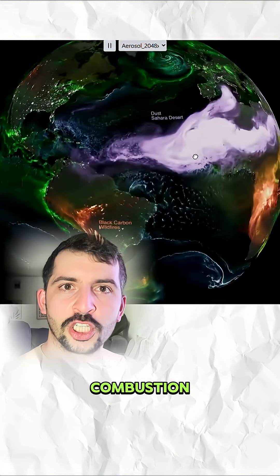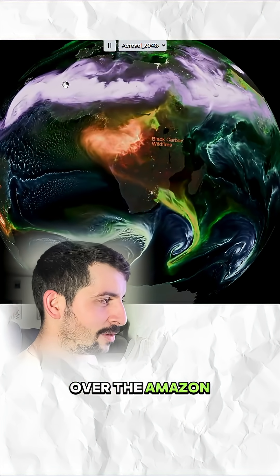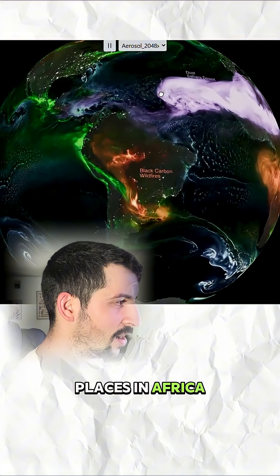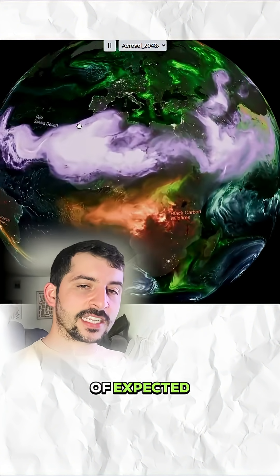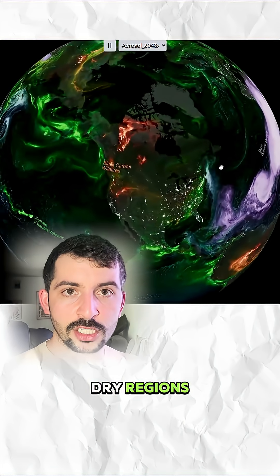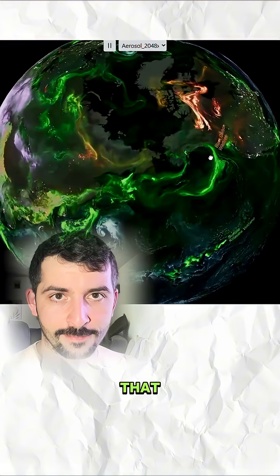In red we have black carbon, emitted by biomass combustion — think wildfires. We see plenty of activity over the Amazon as well as places in Africa and parts of northern North America, which is expected where you see more arid and dry regions, or places that are burned on purpose for agriculture.